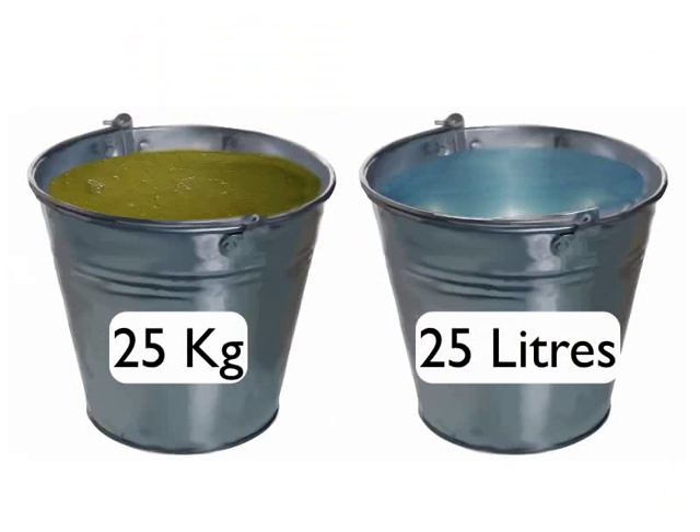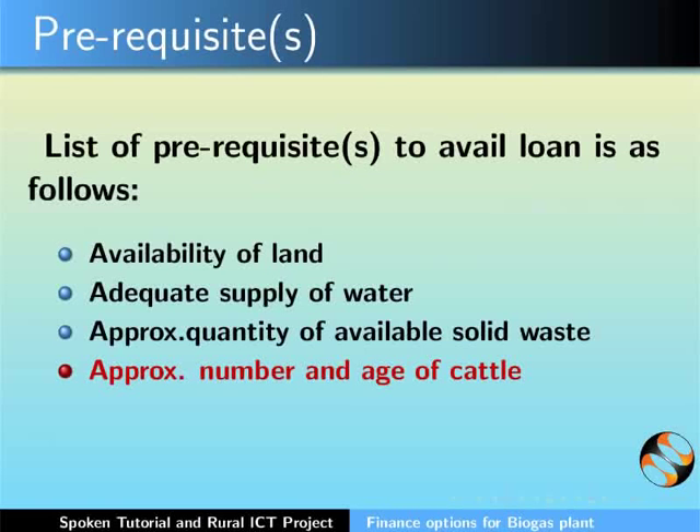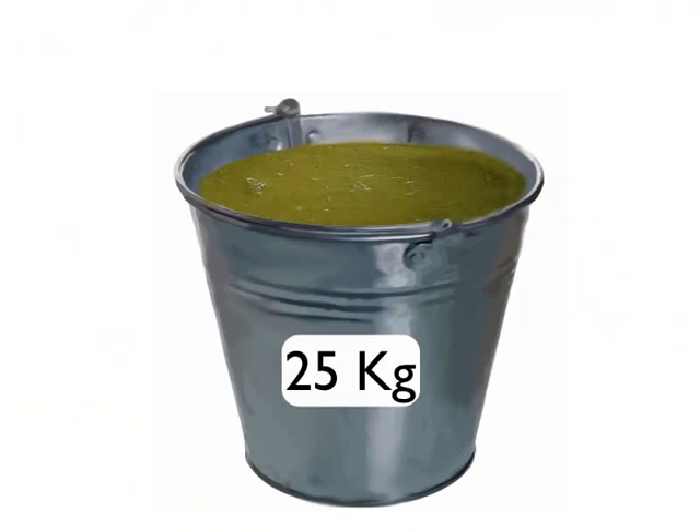For example, 25 kgs of solid waste and 25 liters of water are required for a 12 feet by 8 feet biogas plant. The RET will also check the number and age of cattle — for example, a minimum of 2 cows producing an average of 12 kg of dung are required for a 2 cubic meter biogas plant, to ensure a supply of 25 kgs of dung.